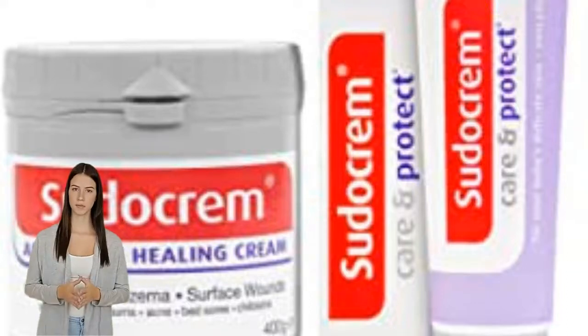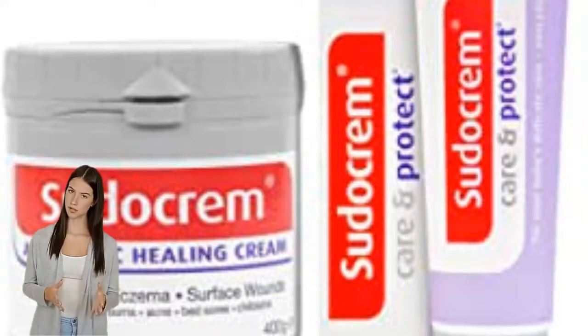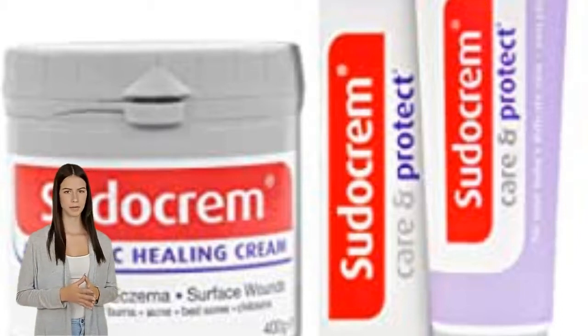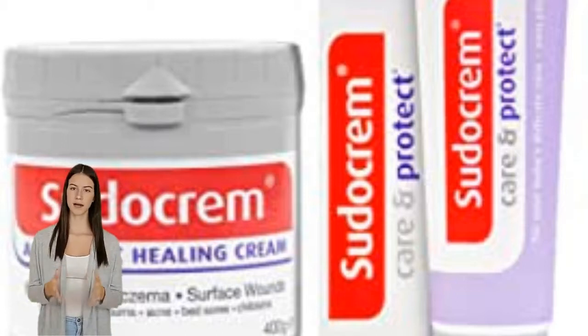Sudocrem Care and Protect can be used for dogs. Generally, it helps to care for your baby's delicate skin, protecting it against the causes of nappy rash. It's gentle yet effective and can be used daily at every nappy change, even on newborn babies.